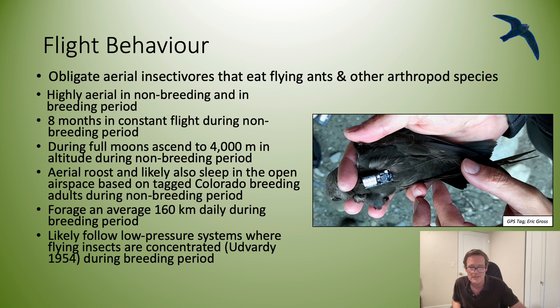Black Swifts are aerial insectivores. Their main habitat is the aerosphere. Outside of the breeding season, they spend eight months aloft. During full moons, they can ascend up to four thousand meters to forage. They likely sleep on the wing. During the breeding season, they fly an average of 160 kilometers per day to support the nest.